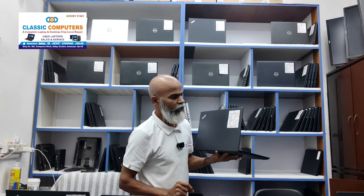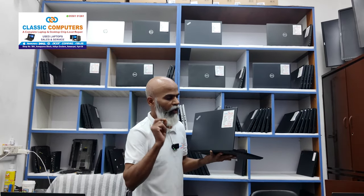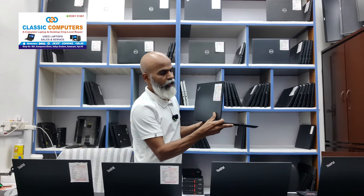Lenovo P43S with 16GB RAM and 256 SSD. It is i7th generation and has a 2GB graphic card. It has a 14-inch screen and is priced at $28,500.